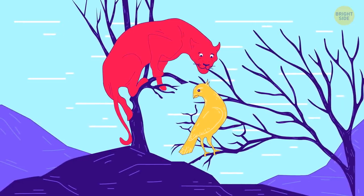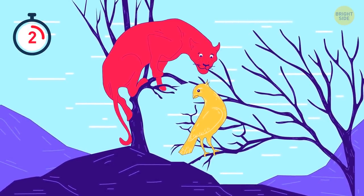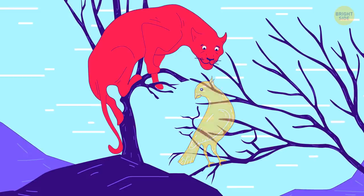How many living beings do you see in this picture? There are three of them: a black panther, a bird, and a girl.